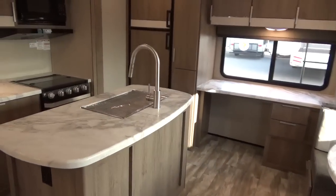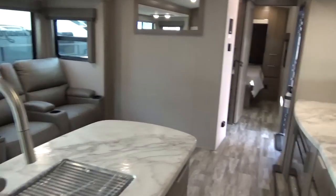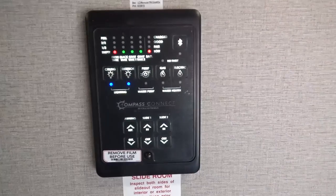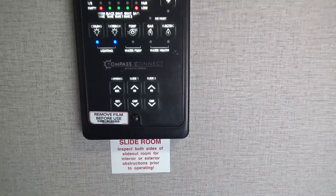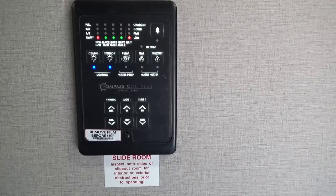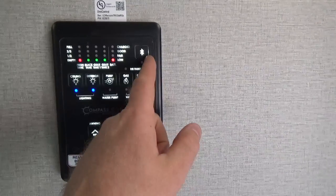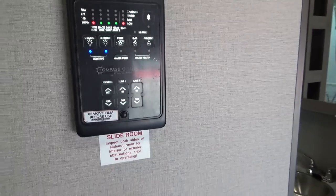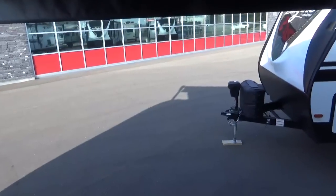The new convenience center is part of the Compass Connect system — you can download the app and operate your awning, both slide-outs, gas/electric hot water heater at 17.8 gallons per hour, water pump switch, ceiling lights, and monitor all tank levels. There's a Bluetooth connectivity button to pair your phone. Through the app you can do all of this remotely, plus utilize the tire pressure monitoring system if you add that feature.